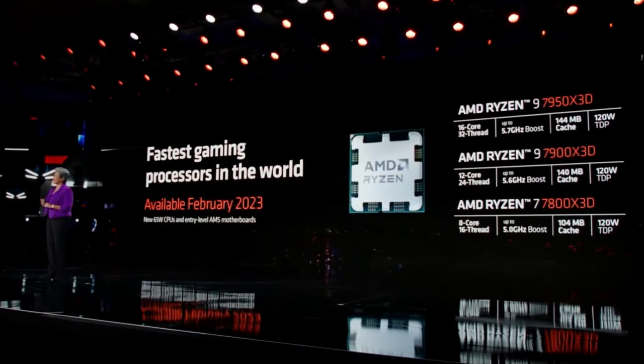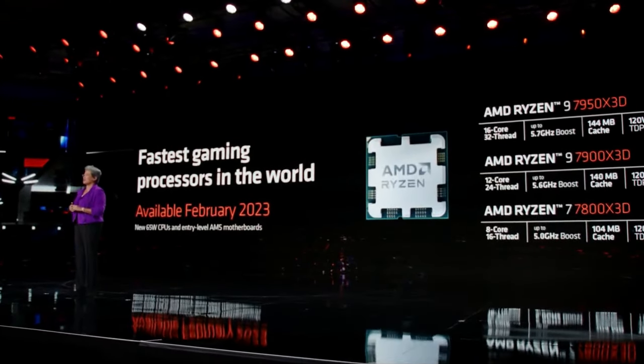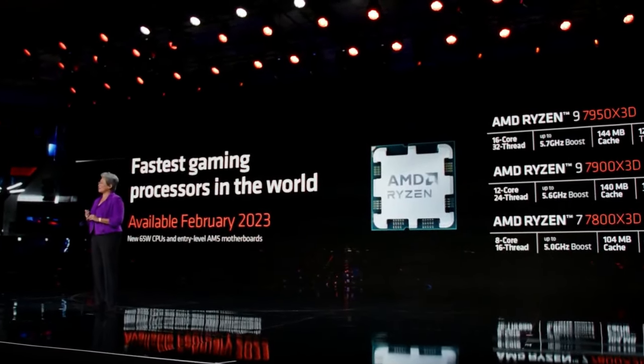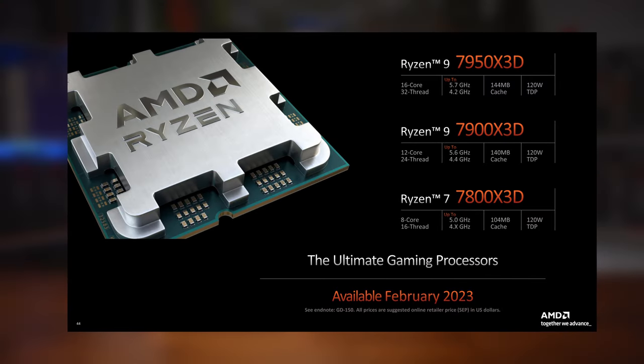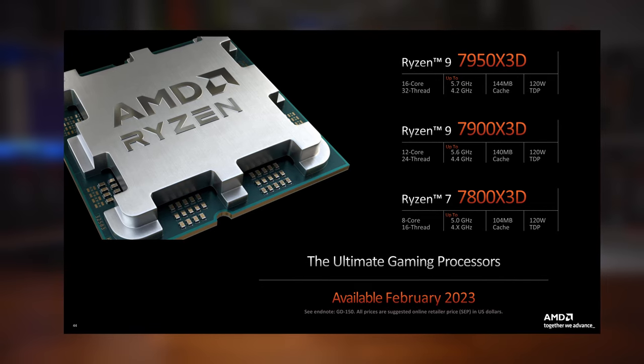So, with these new processors, we have three now, instead of just a single part, of which all are launching in February of this year, so only about a month away, which is actually pretty soon, so you could probably expect us to get samples very soon as well. Now, all parts come with a 120W TDP and vary in both cores, threads, speeds, and cache size.